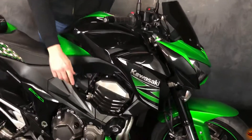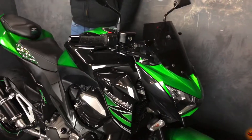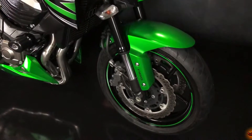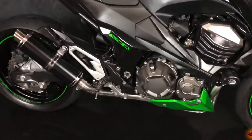It's got some R&G protection, it's got a belly pan underneath as well, some billet levers and some Shad front and rear seat. It's a comfort seat as well so it is absolutely really comfy, it's amazing. Got a full SP Engineering exhaust system.